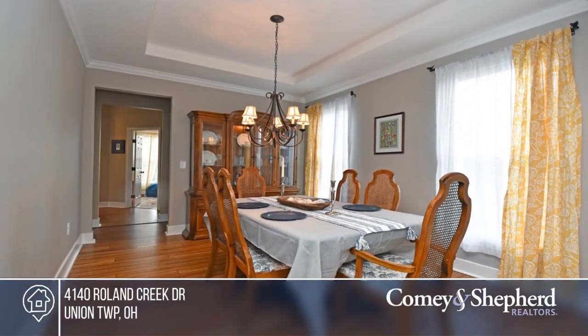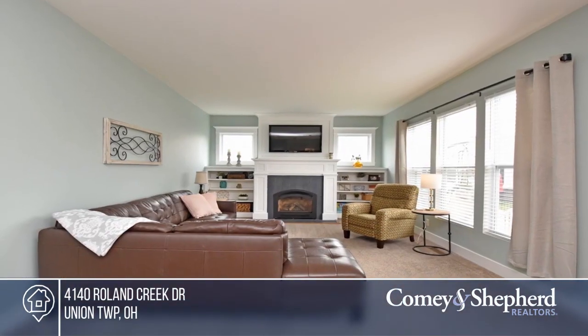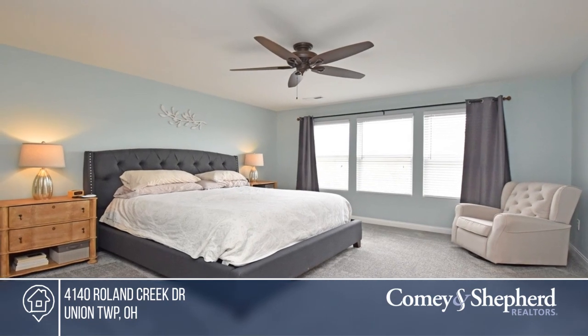This property has everything. The first floor features hardwoods, a study, and a kitchen with quartz counters and stainless steel appliances. There's a finished lower level with a bar and media room. Outside, enjoy a composite deck and stamped concrete patio. To see it yourself, schedule a tour with Jill.